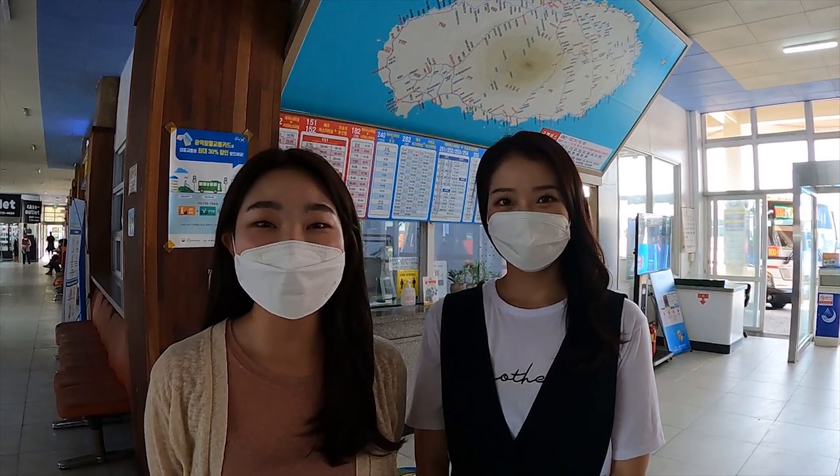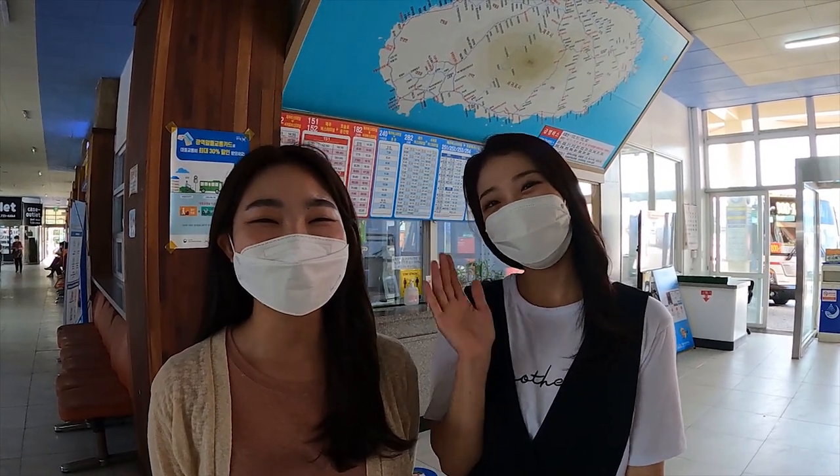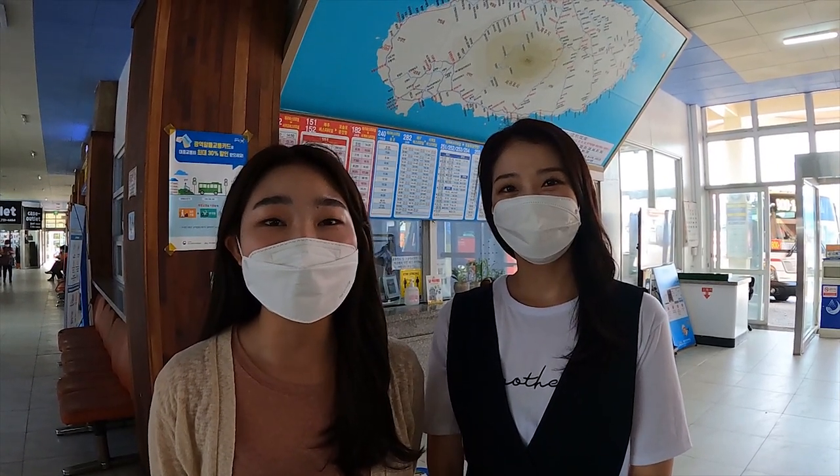Hi everyone, welcome back to the Visit Jeju Glover YouTube channel. Today I'm here at the Jeju Bus Terminal with my colleague Jiwon, and we are going to do another bus tour to the Mid Mountain area, following the previous bus tours to the East Coast and the West Coast.